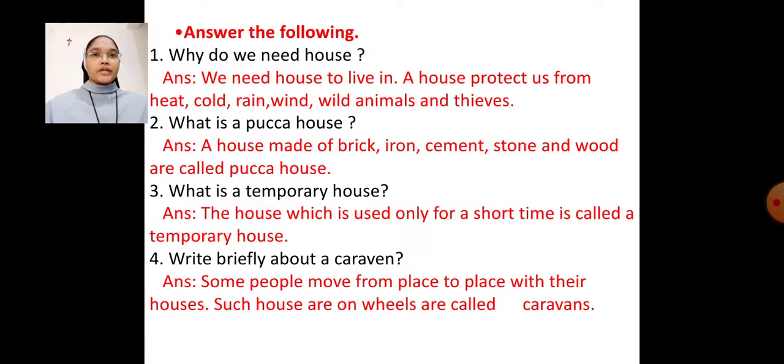Answer the following. Question number 1: Why do we need a house? Answer: We need a house to live in. A house protects us from heat, cold, rain, wind, wild animals, and thieves.